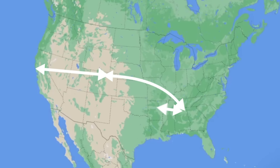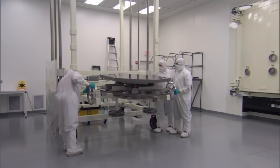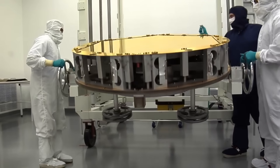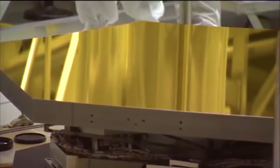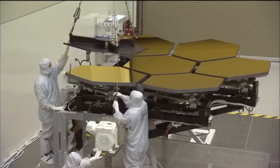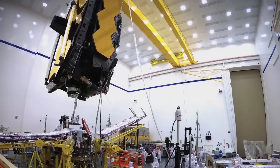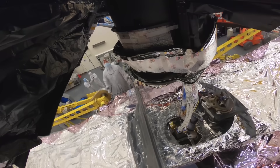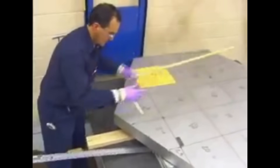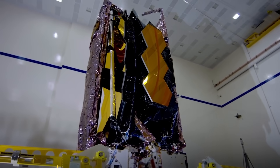After this, the segments made several trips across the country, undergoing years of testing to check that they were polished correctly. On the ninth journey, the mirror segments traveled to New Jersey, where gold was evaporated over them inside a vacuum chamber to form a very thin coating. After some more testing, the mirror segments ended up in Maryland, where they were assembled together and attached to the main instrument module. After years of even more testing, the telescope arrived in Redondo Beach, where it was finally attached to its enormous sunshield. Seventeen years after the first mirror segment had been produced, James Webb was now ready to make its last journey on Earth.